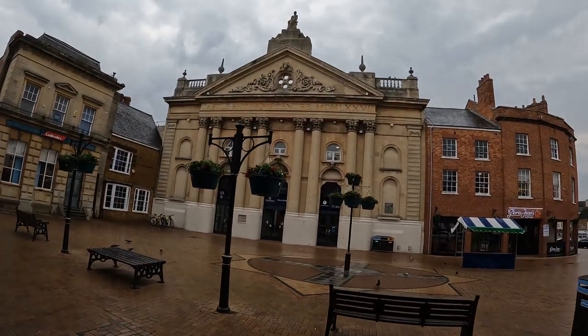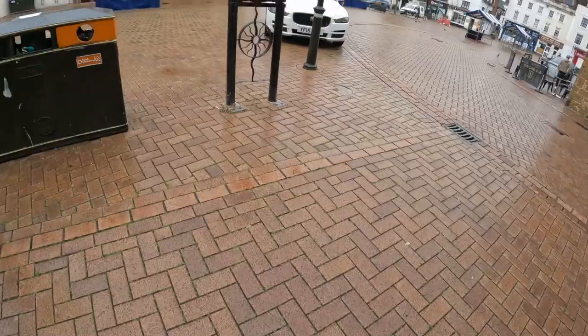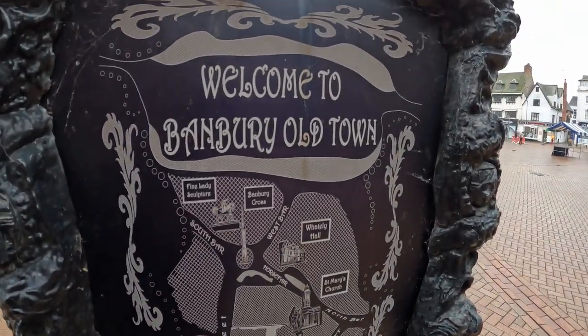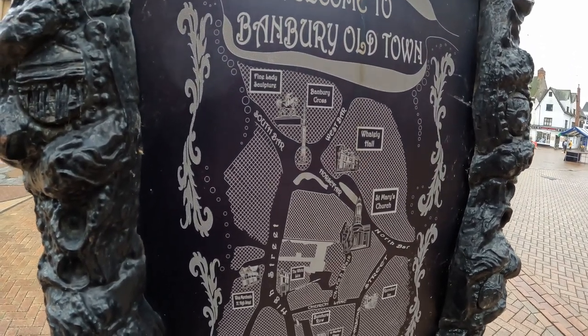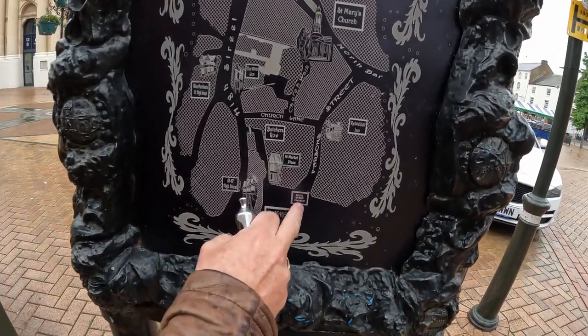Banbury-style buildings, yeah — in front. So we have a map here of Banbury old town. It's pointing us to the most important directions. Where are we, Simon? We're here. So we're here, yeah — marketplace.